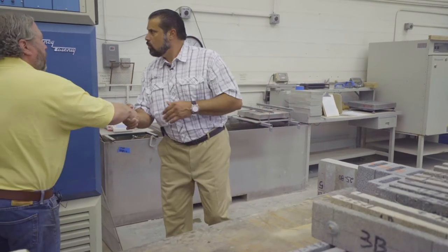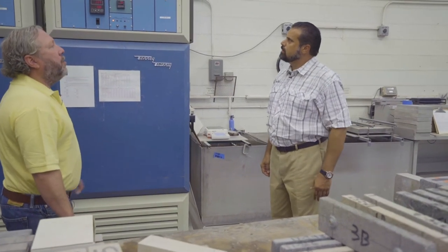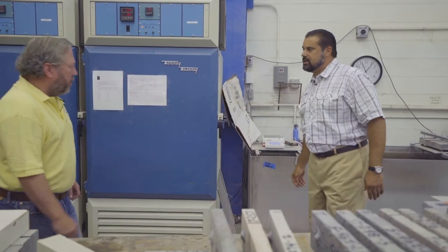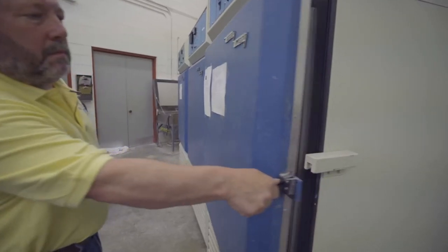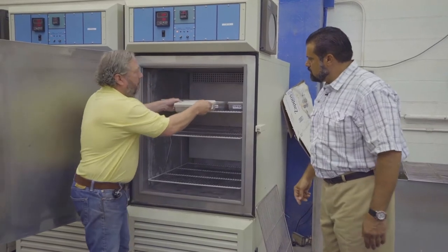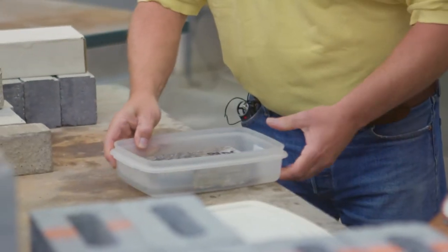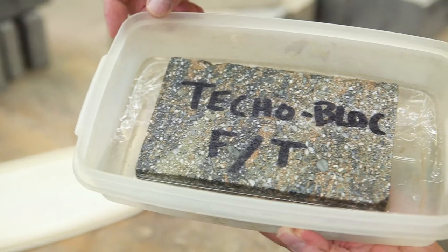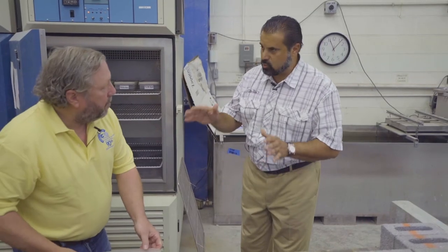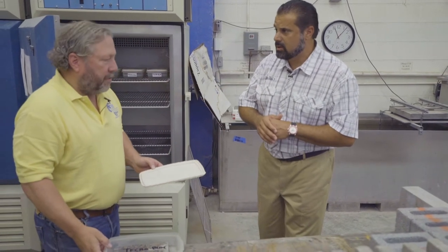We have ASTM 1262 freeze-thaw durability testing going on, and saline. Can we see what that looks like? We're below zero in here now. You can see the ice buildup — we're testing in saline solution. It's not just relevant to road salts, but relevant to the long-term durability and aesthetics of the block. We're also conducting other tests here today — we have a grid test going on on the other side of the lab.